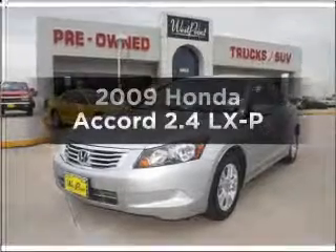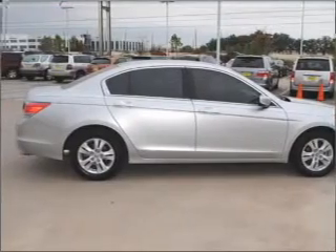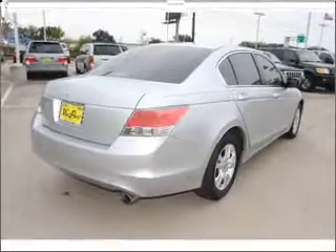Check out this 2009 Honda Accord. If you're looking for a first-rate auto, this one could be yours today. With an efficient four-cylinder engine that responds smoothly to its five-speed automatic transmission, premium wheels give a more luxurious look.